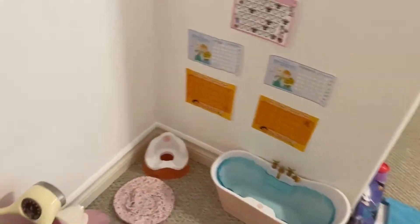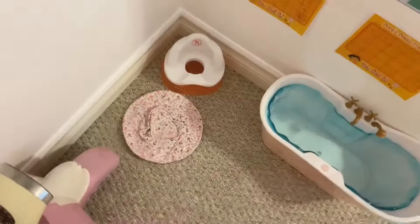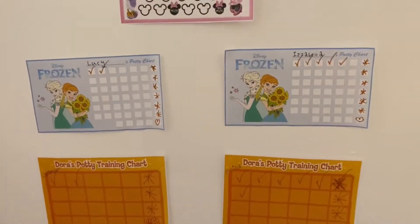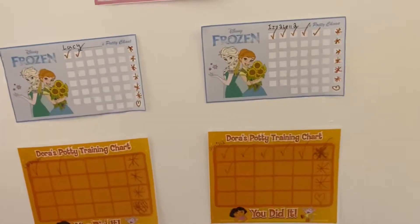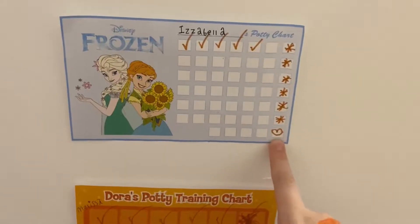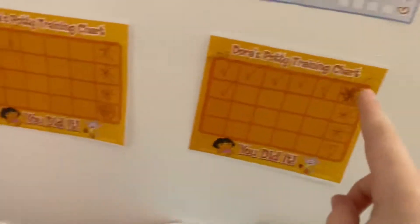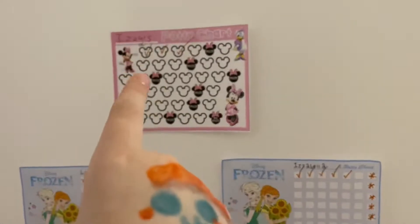Starting off, this is the area where my Baby Alives potty train — there are motorcycles in here, just don't ask. There's a potty, a little rug, and a bathtub. We also have some potty charts I found online and printed out — credits go to the people who made them. I just have the babies' names on them. Stars stand for prizes, hearts stand for big prizes, and they get a check mark every time they use the potty. For example, Melissa and Lavender have Dora ones, Lucy and Isabella have Frozen ones, and Izzy has a Minnie Mouse one which already has all the prizes marked out.